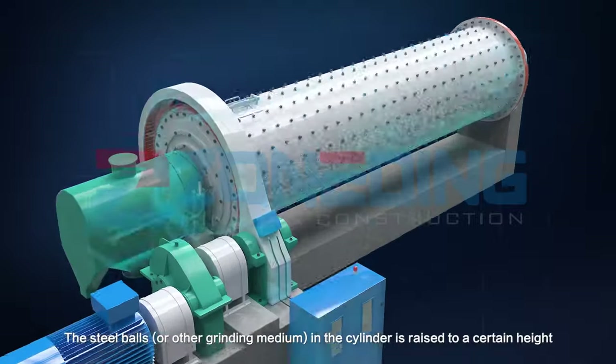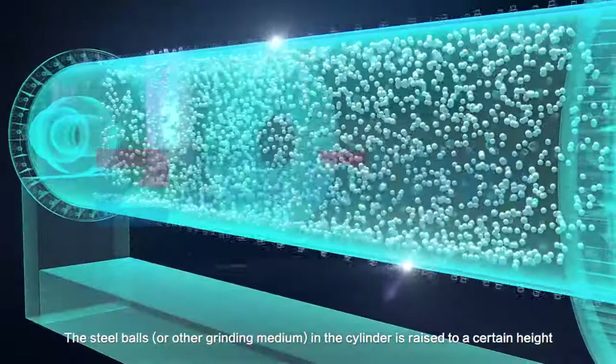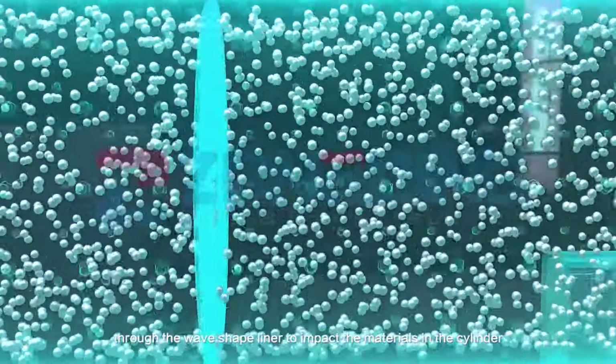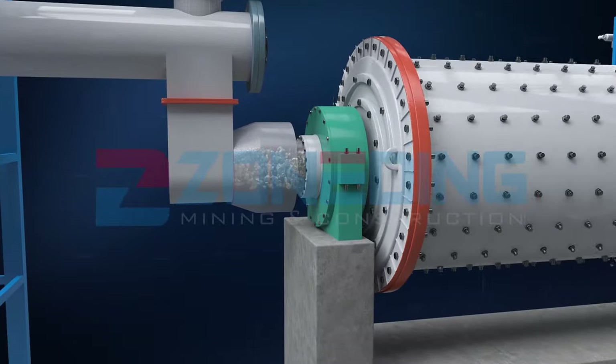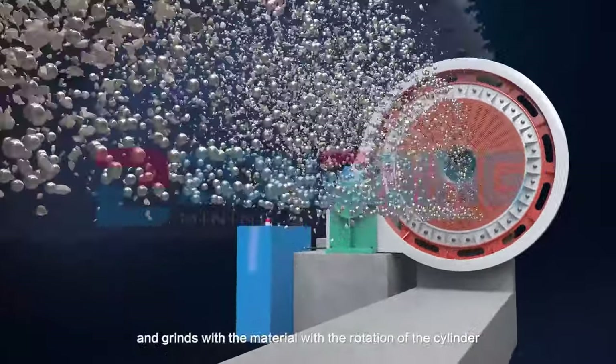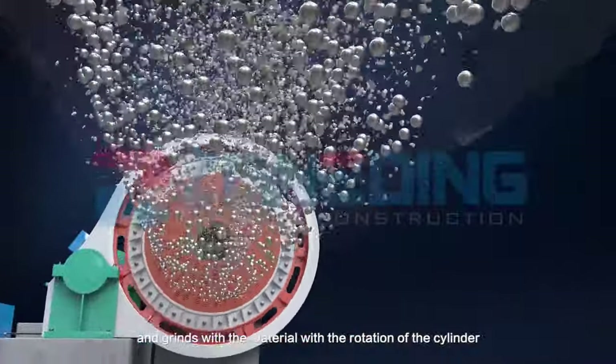The steel balls or other grinding medium in the cylinder are raised to a certain height through the wave-shaped liner to impact the materials in the cylinder. The grinding medium mixed with the material constantly collides and grinds with the material with the rotation of the cylinder.